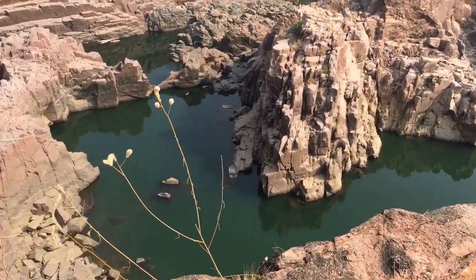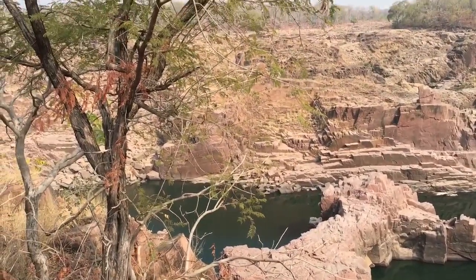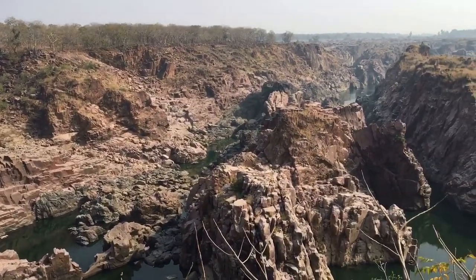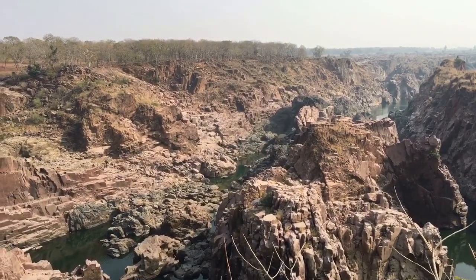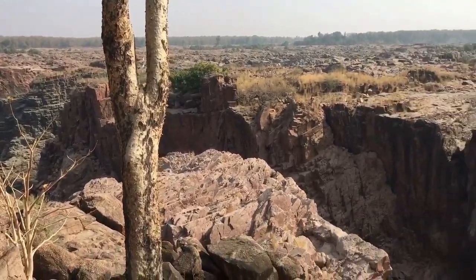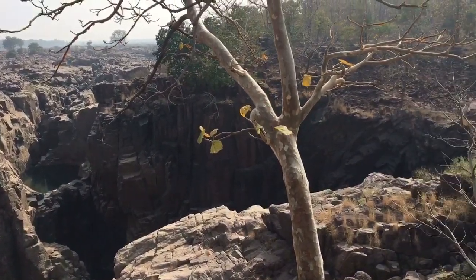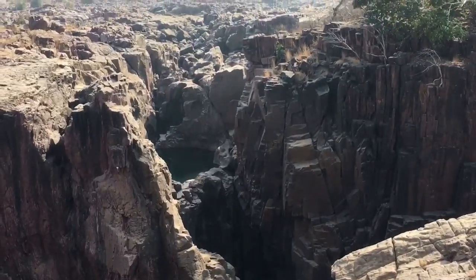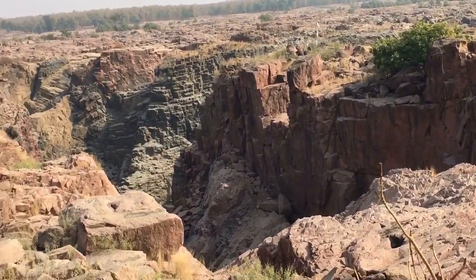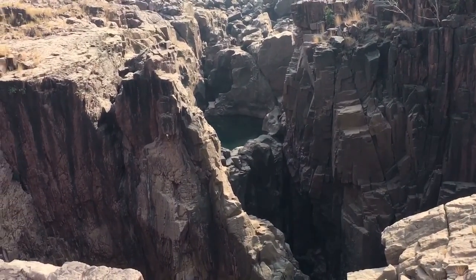Look at the canyon — amazing! Imagine the river gradually cutting through the mountain to make this. There are three different types of rocks here: the pink rock is granite, and the little blackish-greenish rock is basalt. Look at those rocks — so many different types. I wonder why this place isn't more popular. How do people not know about it? It's so amazing.